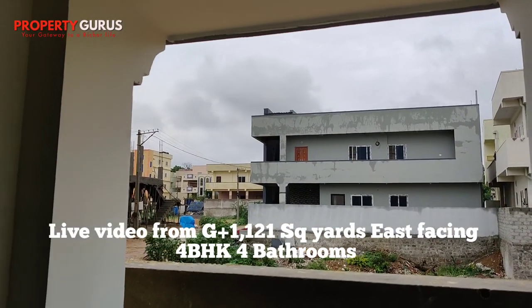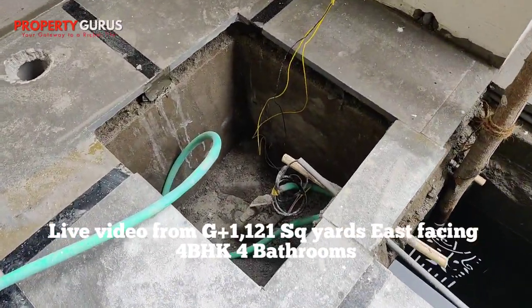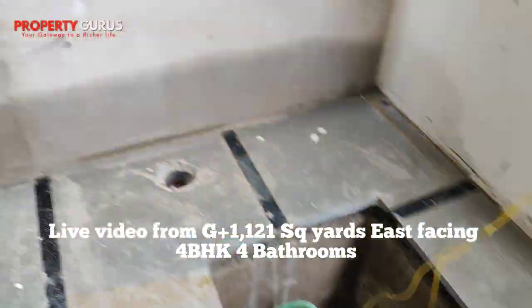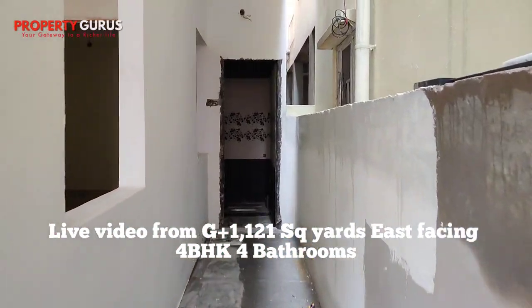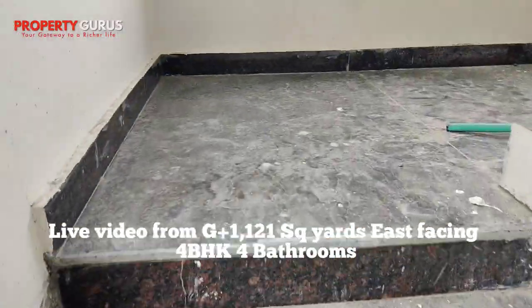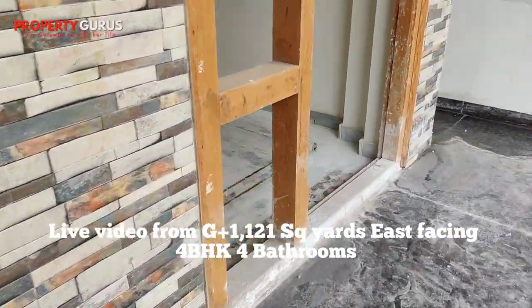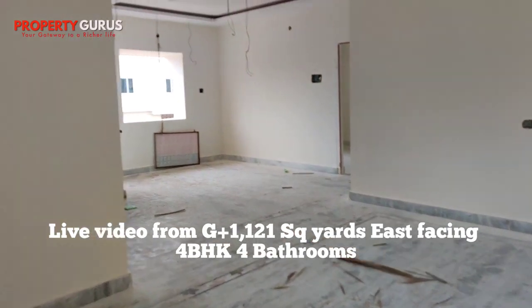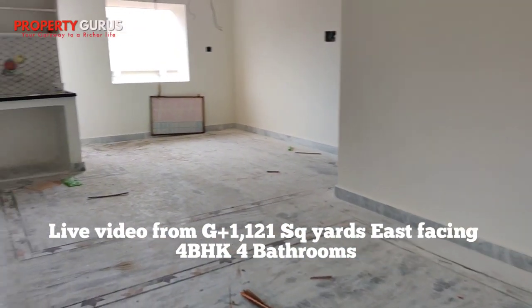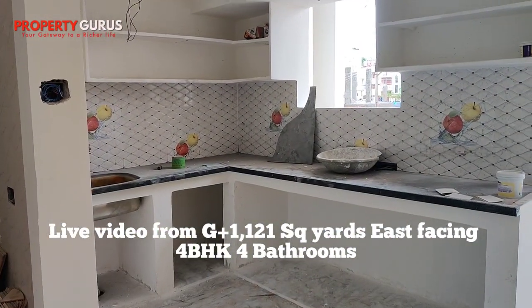This is the outside double road. There is a borewell, and one other washbasin and washroom. The outside floor support and construction quality is well maintained. This is a big size hall, open. Each room has a fall ceiling. It's an east-facing house — east-facing as per Vastu. This is the Pooja room and this is the dining area.